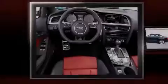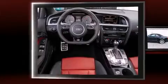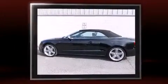Outstanding design defines the 2013 Audi S5. This two-door, four-passenger convertible still has less than 10,000 miles.